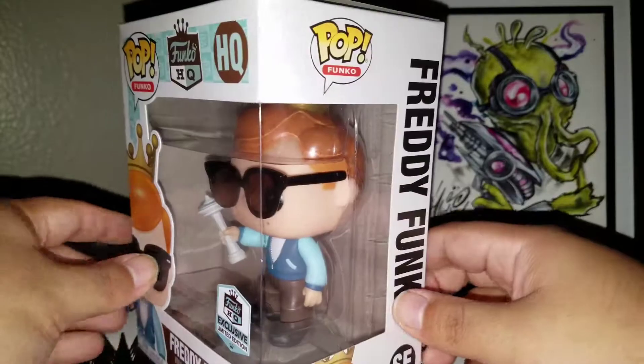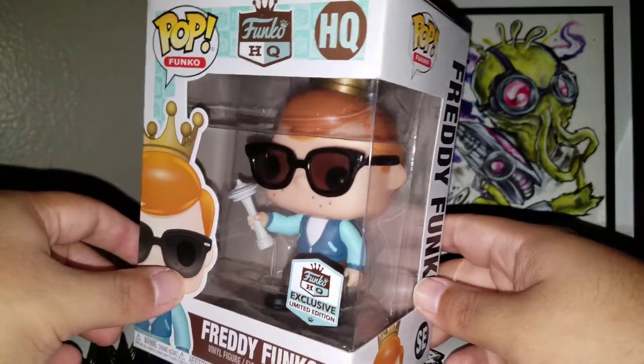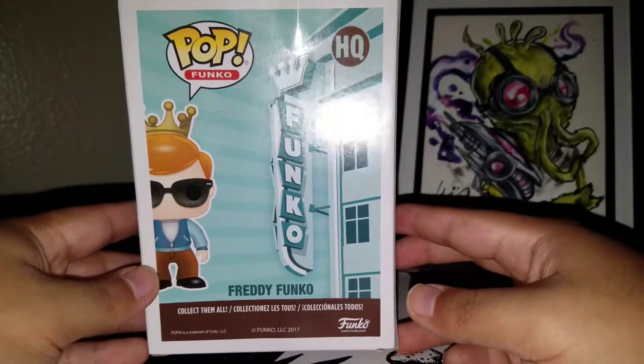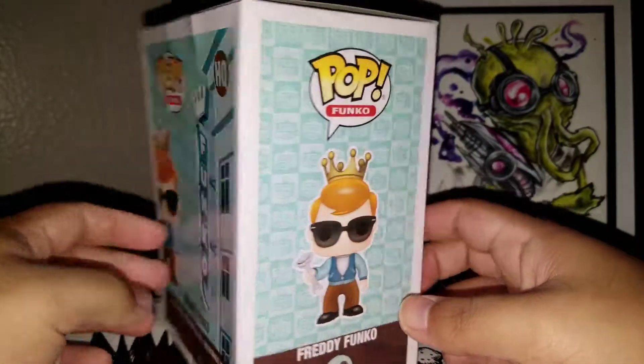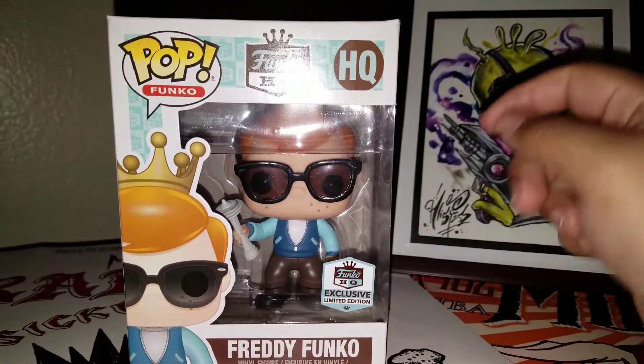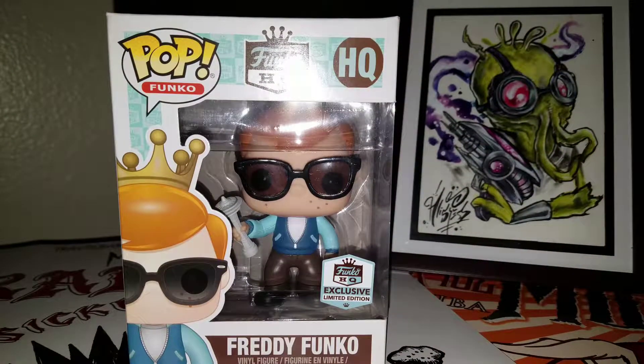That's all I wanted to show you guys. He's holding the Space Needle, so you can see what this pop looks like. I'm pretty sure a lot of you know what it looks like — you've seen it already. Thanks for watching. See you later.